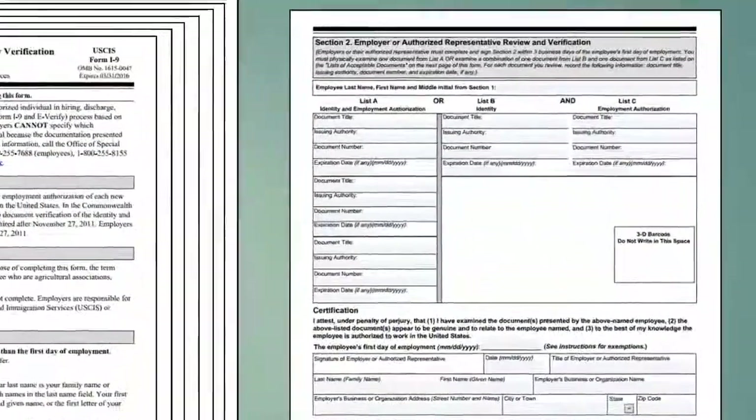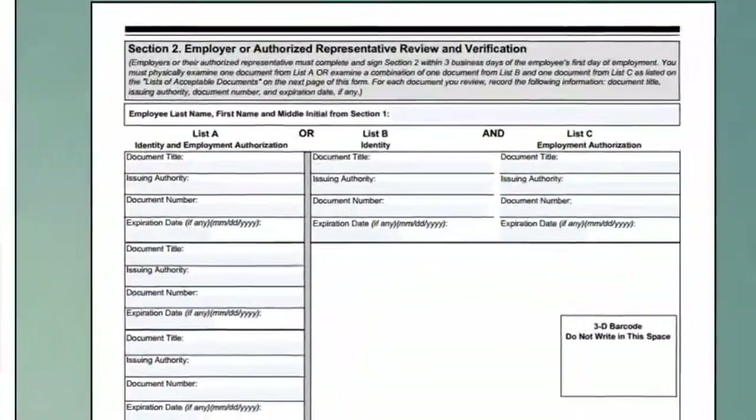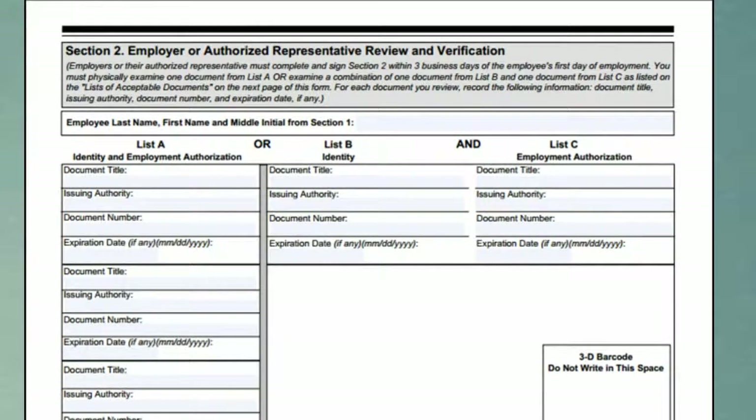The employer must then complete Section 2 within three business days of the employee's first day of employment. It is very important that the employer only completes List A or a combination of List B and List C. List A documents provide proof of both identity and employment authorization. It is illegal to require an employee to provide additional documents if they provide a List A document.